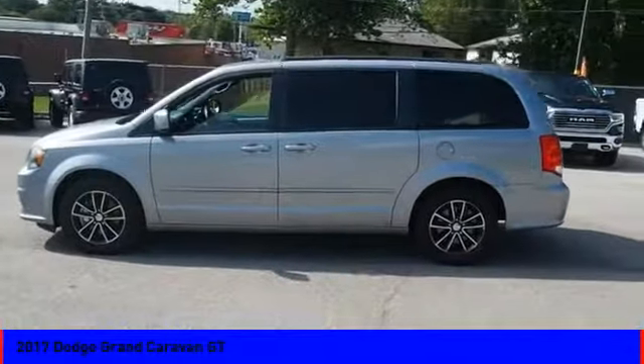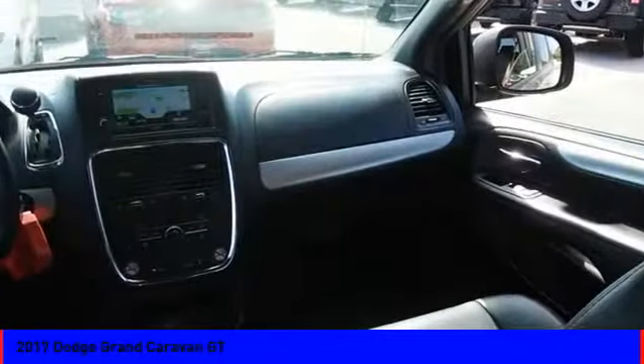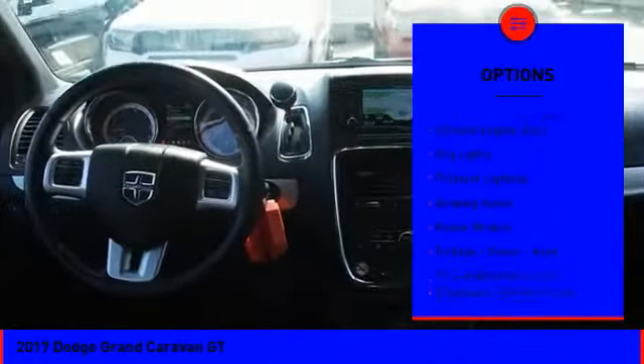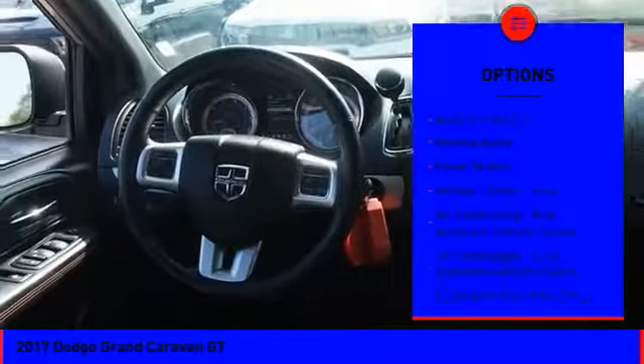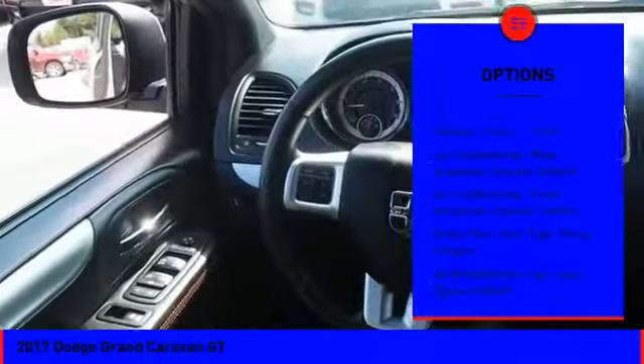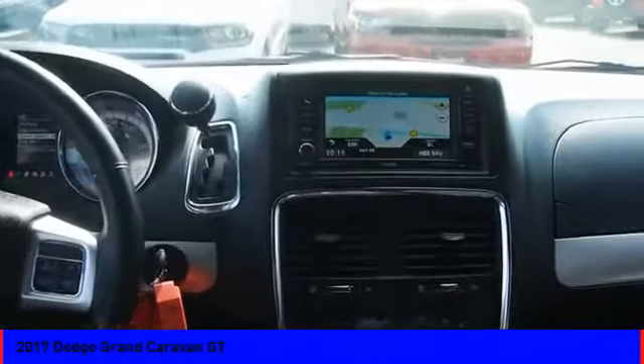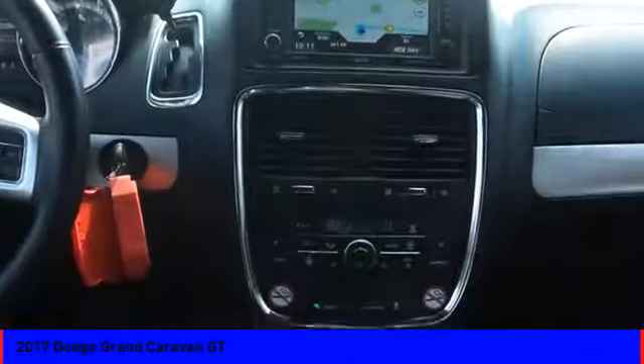Here are some of this vehicle's great options: traction control, stability control, sports suspension, daytime running lights, remote engine start, fog lights, ambient lighting, braking assist, power brakes, airbags, and driver knee airbag. If affordable style and reliability are what you're looking for,